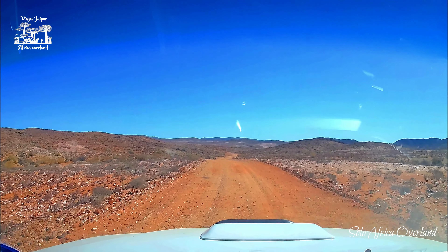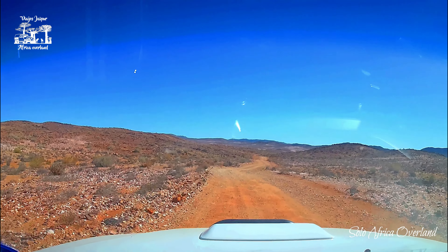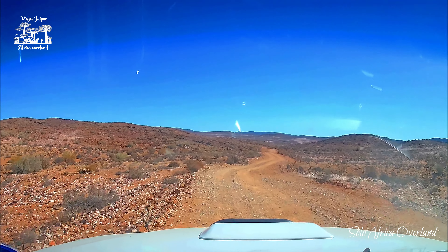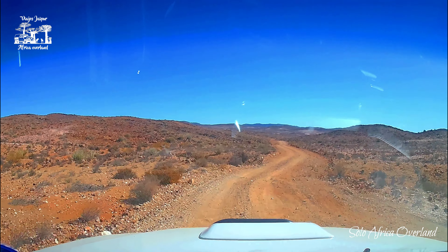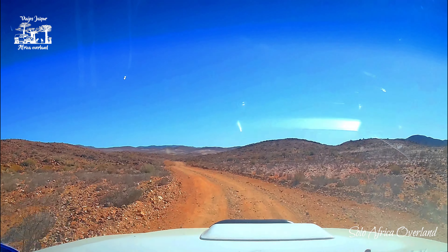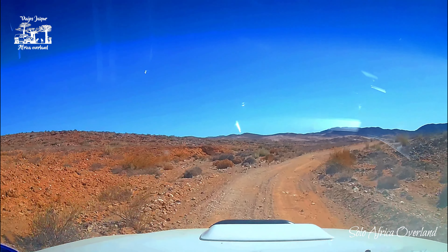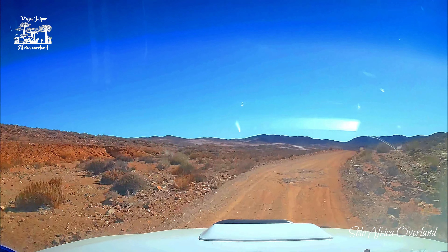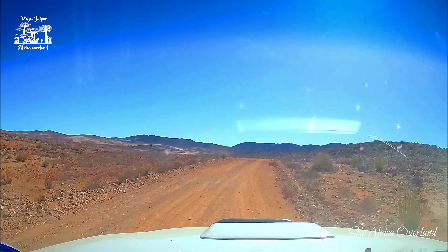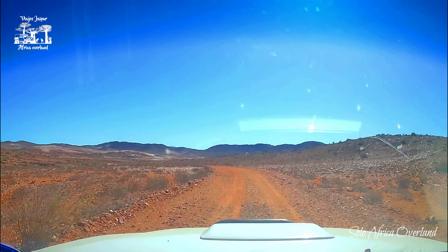Soon you get to the gate of the Hellskloof/Namibia nature reserve. It is a barren area located next to the Orange River on one side and the Hellskloof mountain pass on the other side. So you can imagine you're going from a low altitude up to a mountain pass, and in some sections it's kind of treacherous.